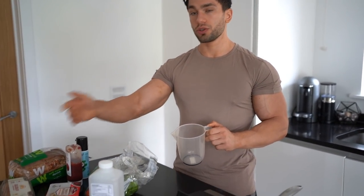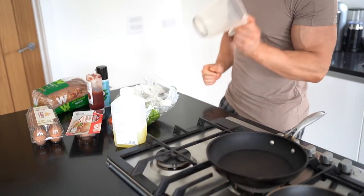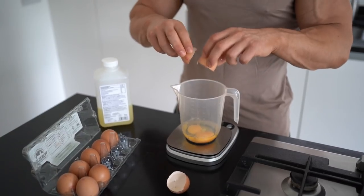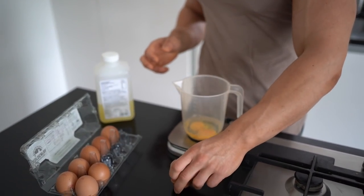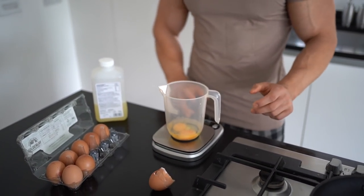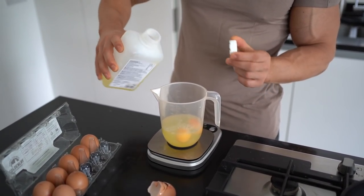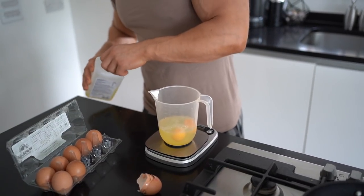You can get liquid egg whites or you can just separate the eggs. We're going to do the eggs first — two whole eggs and then fill the rest with egg whites, so we're going to have 200 grams of egg whites. As simple as that — preparing the eggs.